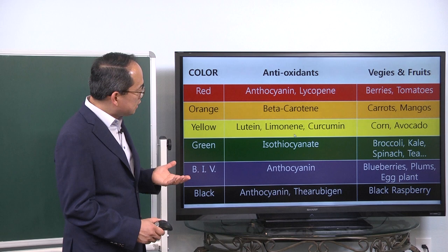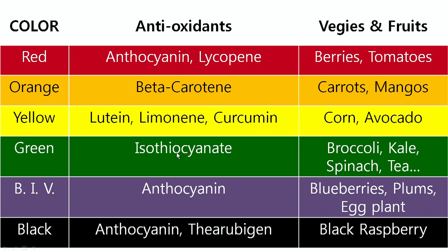Yellow contains lutein, limonene, and curcumin, and corn and avocado have them. Green contains an antioxidant called isothiocyanate, or ITC, and this is found in broccoli, kale, spinach, and green tea.